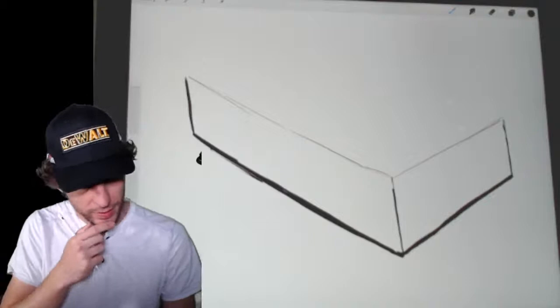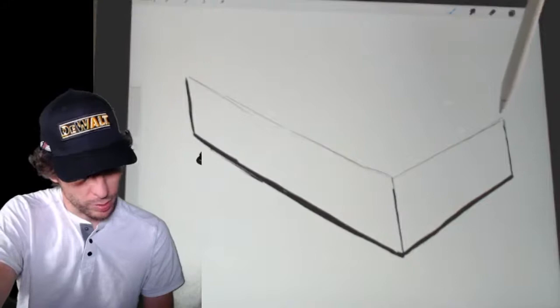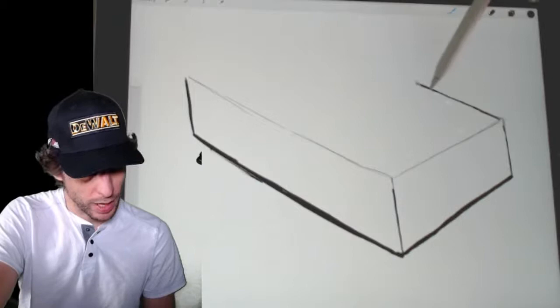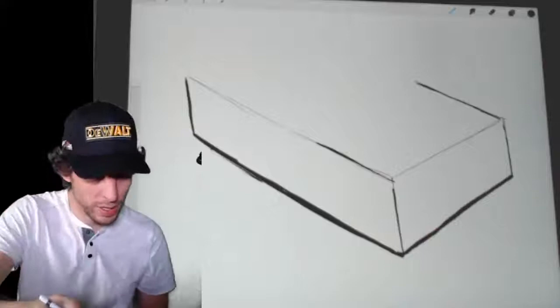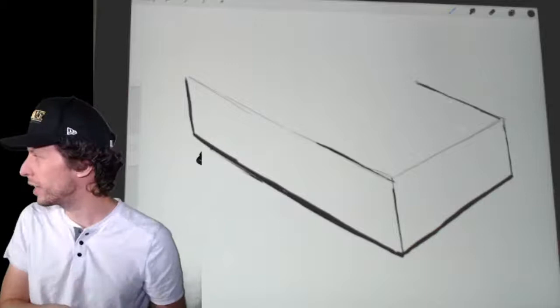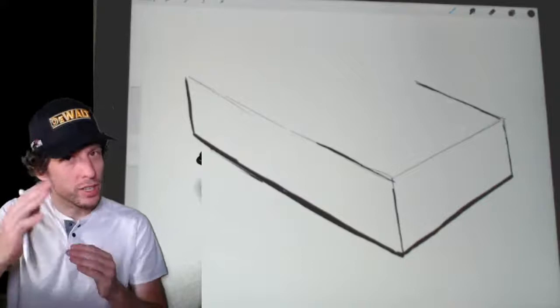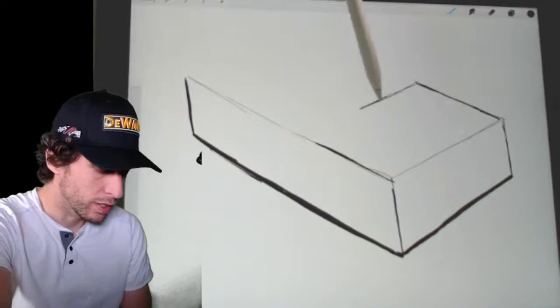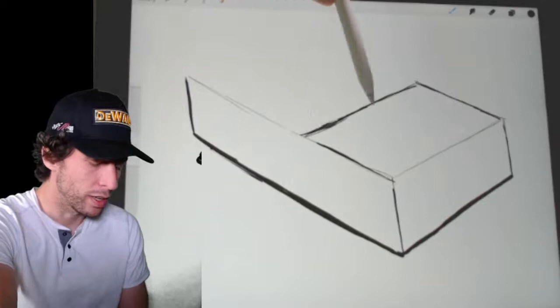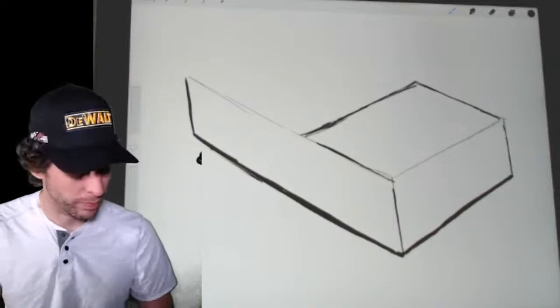Next, draw the same line over here and stop about right there. See this line you drew here — see that angle? I want you to draw them almost exactly the same angle, parallel, which means they never will touch; they'll always stay side by side. That's going to be our hood — you know where the engine is in the car. Next, I want you to take this line and draw it parallel up here. We don't have perfect straight lines, but draw it parallel. So now we've made a little box — that's where the hood is going to be, and also where our windshield is going to be.